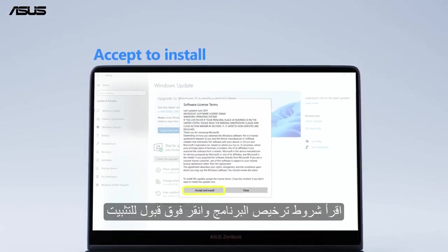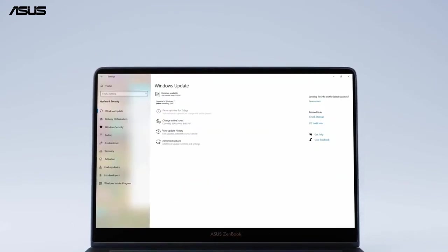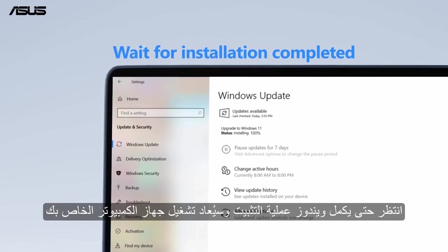Read the software license terms and click Accept to install. Wait for Windows to complete the installation process and your PC will restart.